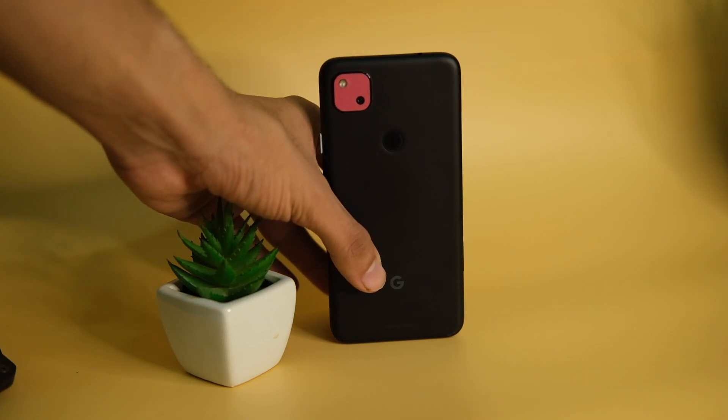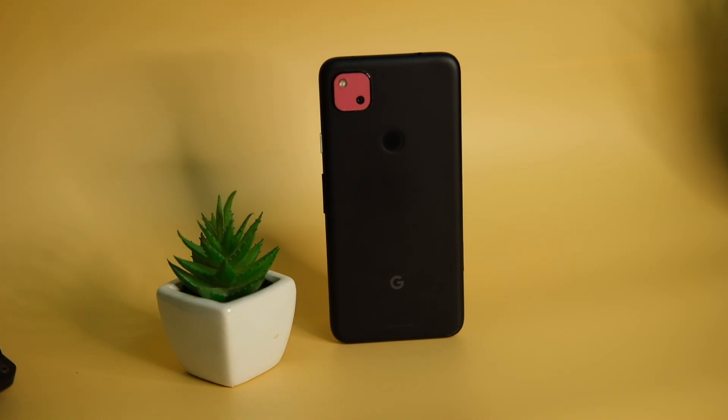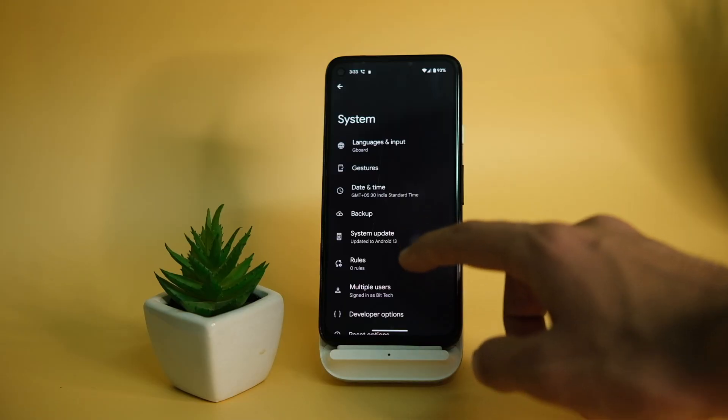I tried Android 13 on my Pixel 4a and here are my impressions — though this is sadly the last major update for that device.